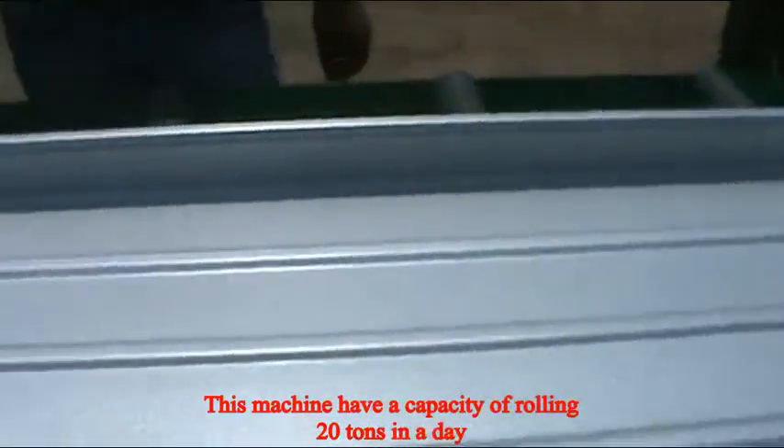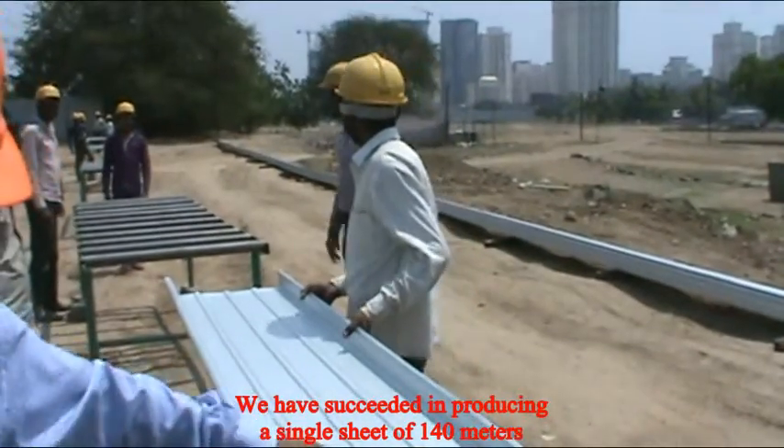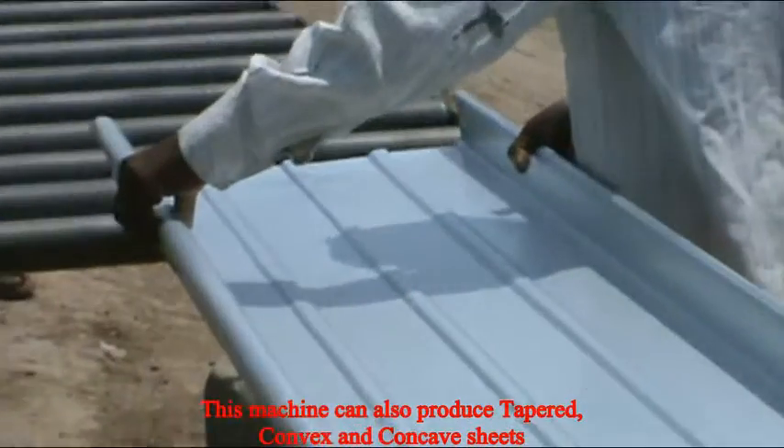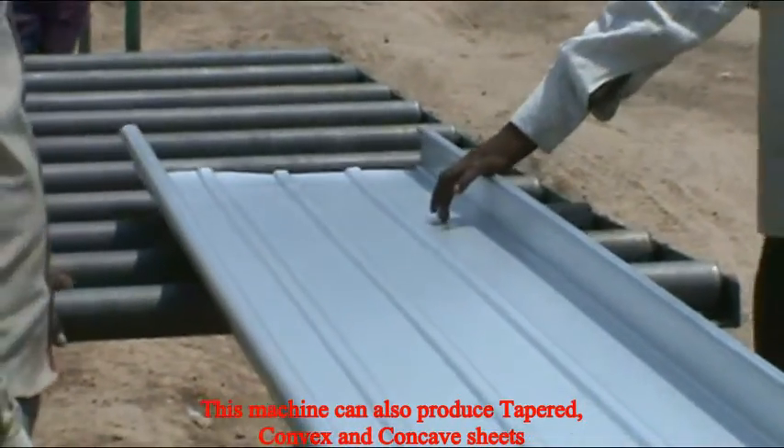We have succeeded in producing a single sheet of 140 meters. This rolling machine produces tapered, convex and concave sheets, encouraging architects to design curved sheds.